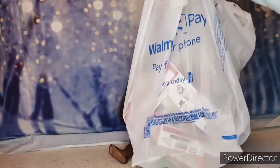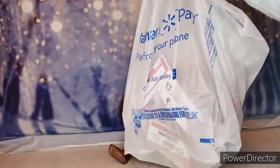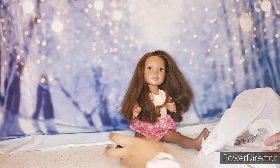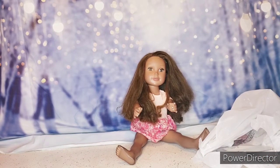This is the Walmart bag that I got and it is full of Christmas stuff, so we're going to open it all up. Disclaimer: if you see something new in my channel, most likely it's something I got for Christmas.